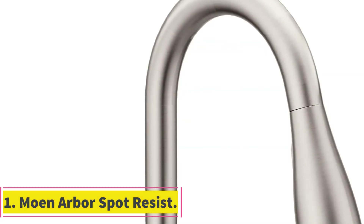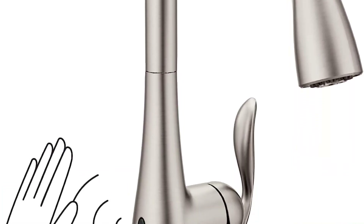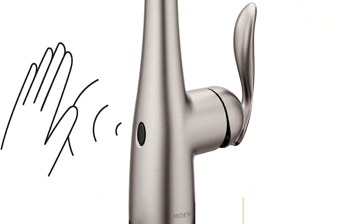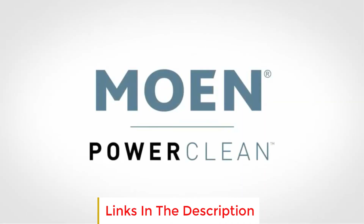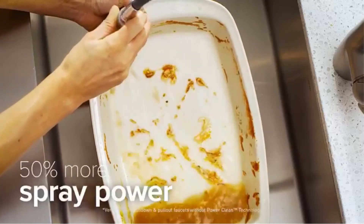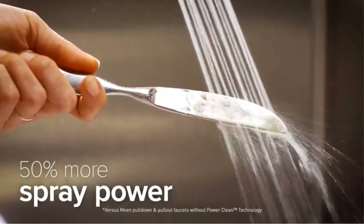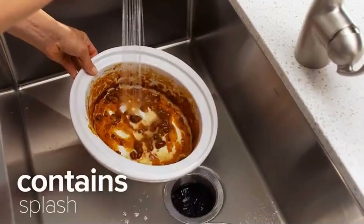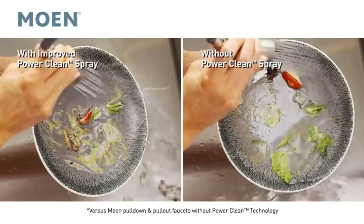Number one: Moen Arbor Spot Resist. The Moen Arbor Spot Resist is a technologically advanced kitchen faucet that offers convenience and functionality. The spot resist stainless finish resists fingerprints and water spots, ensuring a cleaner-looking kitchen and reducing the need for frequent cleaning. The motion sense wave technology allows you to effortlessly turn the water on and off with a simple wave of your hand, promoting a more hygienic and convenient kitchen experience.